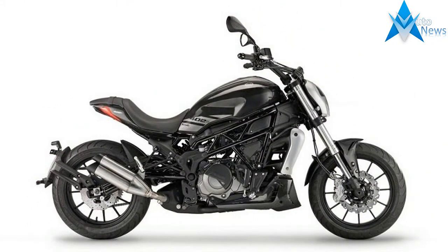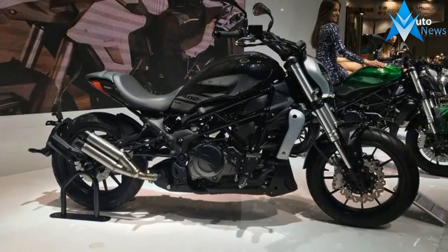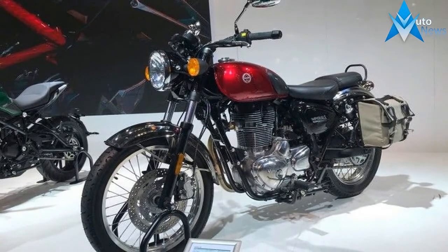It is on display at the 2017 EICMA Moto Show in Milan, Italy. The Benelli 402S gets a comfortable and spacious saddle, broad foot pegs and wide handlebars that make it comfortable for everyday city riding as well as occasional weekend off-roading.